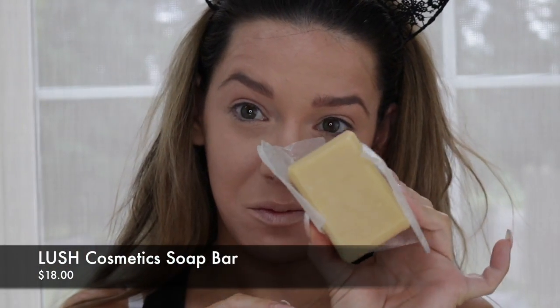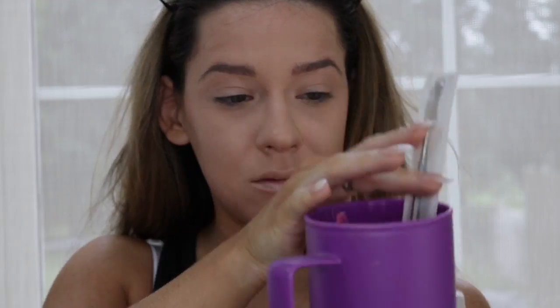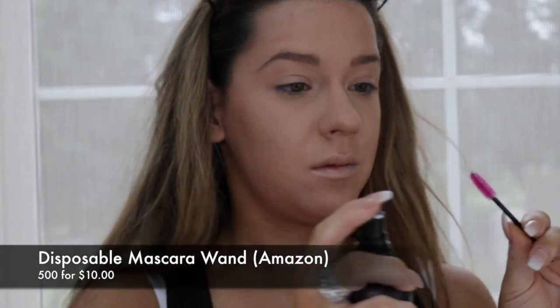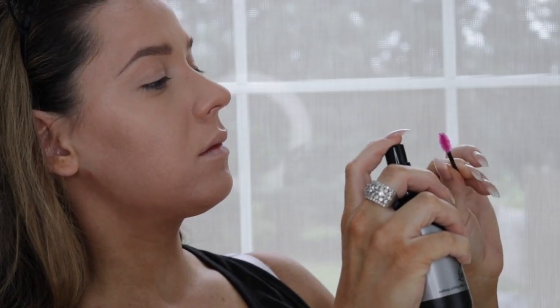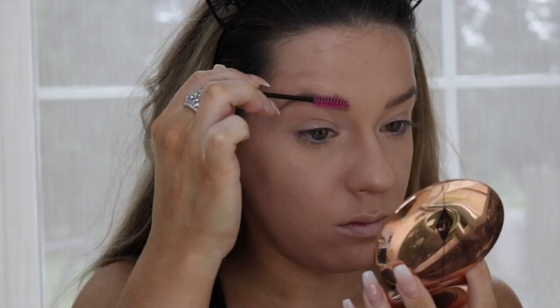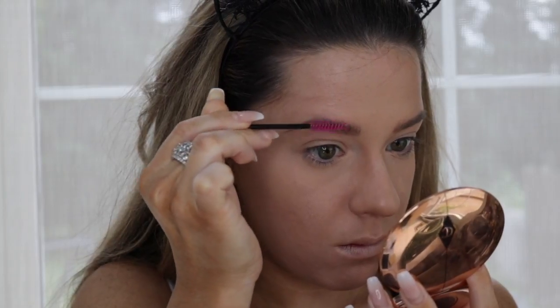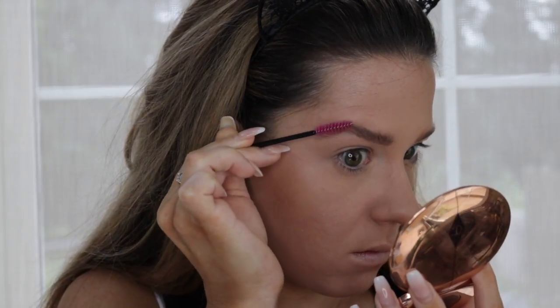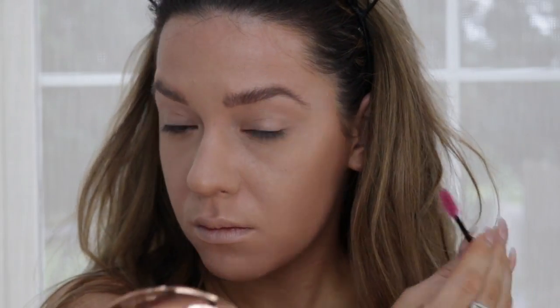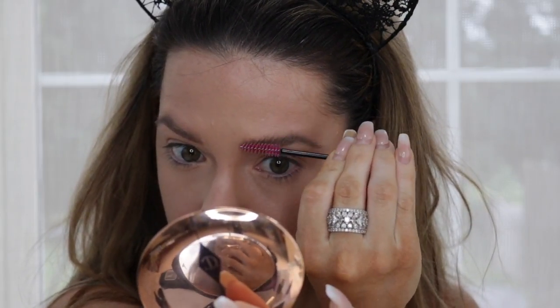Then I'm taking this bar of soap from Lush Cosmetics — it is everything, it smells so good — and I'm using these disposable spoolies, you can get a bag off Amazon for like a dollar. So I'm spraying the spoolie with my setting spray and then I'm going to run that in the soap and make sure it's soapy but not too soapy. I'm spraying it again and then I'm going to start running that through my brows, brushing the hairs upward. This technique is going to give you the most fluffy, full, beautiful brows. Try it — use clear soap.